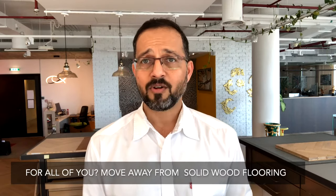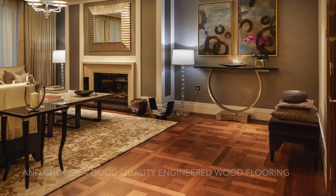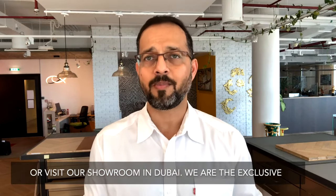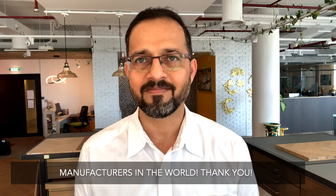So what is the final word? Move away from solid wood flooring and choose a good quality engineered wood flooring. For more info, please visit our website at coveringconceptsglobal.com or visit our showroom in Dubai. We are the exclusive dealers of HaveWoods from the UK, the largest wood floor manufacturers in the world. Thank you.